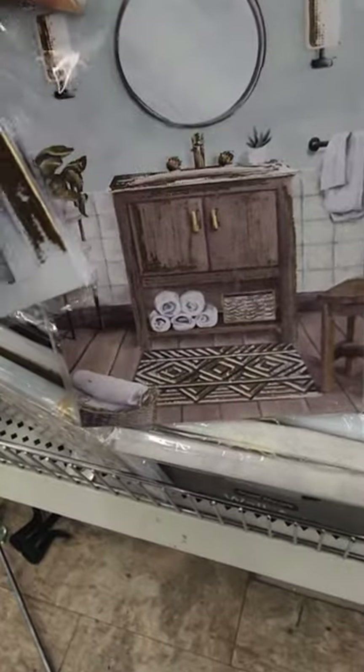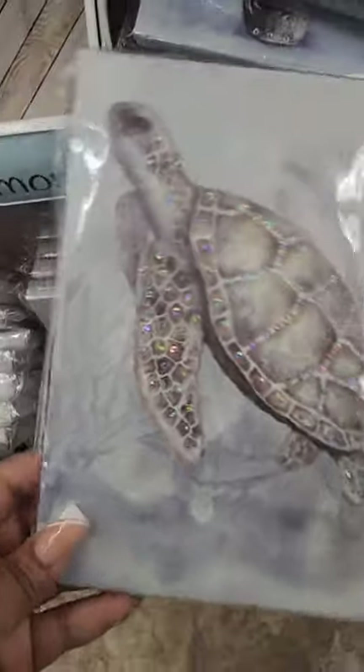They have stuff for the bathroom too, and again I would never find these near me.